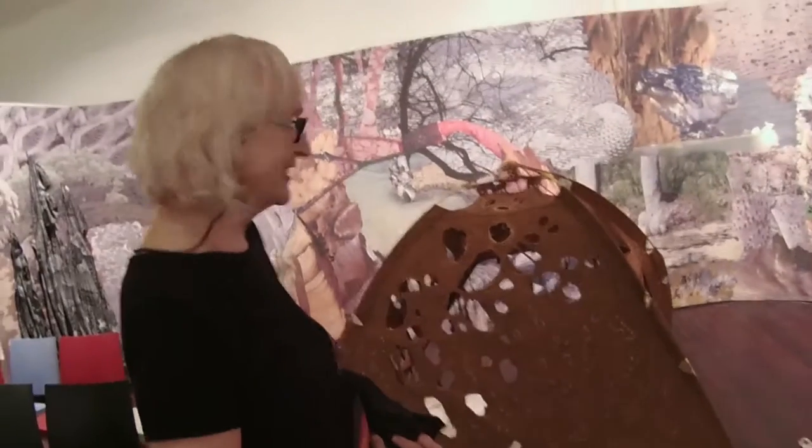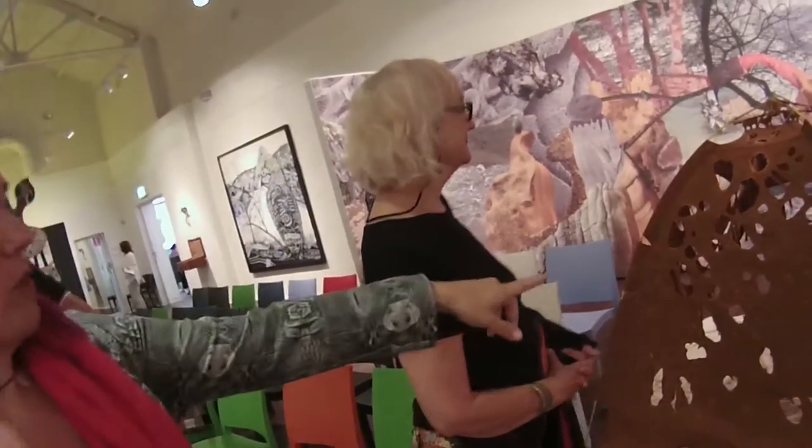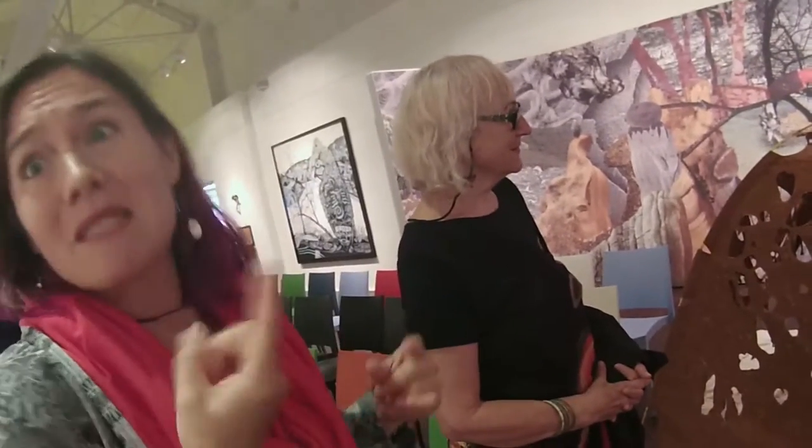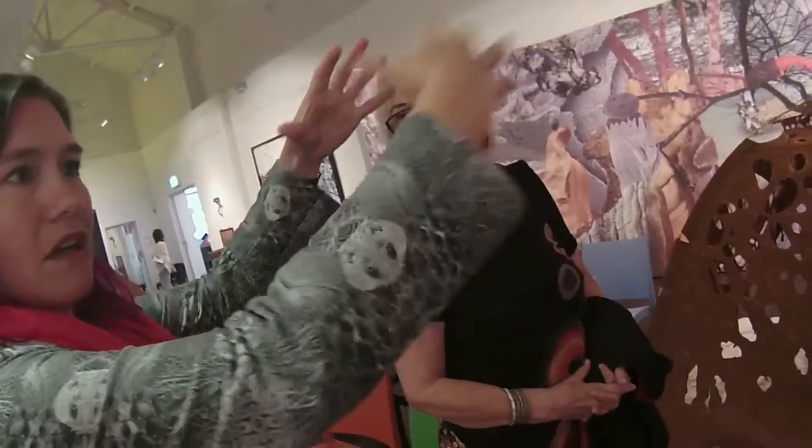Bonita originally thought we'd be in another space and it would be nice to have an enclosed, more intimate environment. Then they said we'd be out here — this big open space. When Bonita mentioned the tent, it was great because you can sit in it and feel a little more intimate and enclosed; you don't feel this gaping, echoey open space. Paradoxically, I think it works better because you've got the contrast of the open and the protected space.